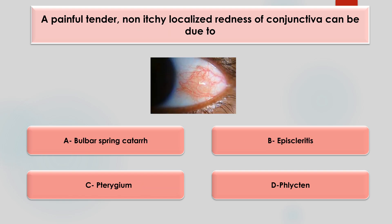A painful, tender, non-itchy, localized redness of conjunctiva can be due to — bulbar spring catarrh, episcleritis, or pterygium phlycten? The answer is episcleritis.